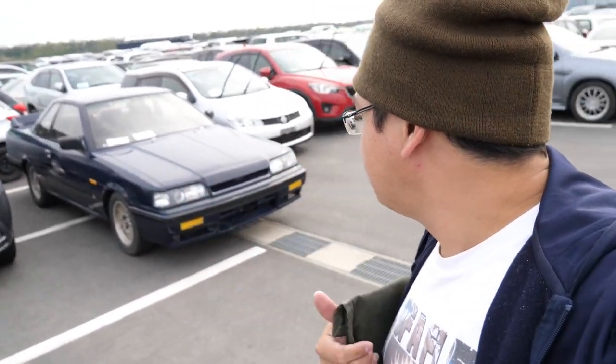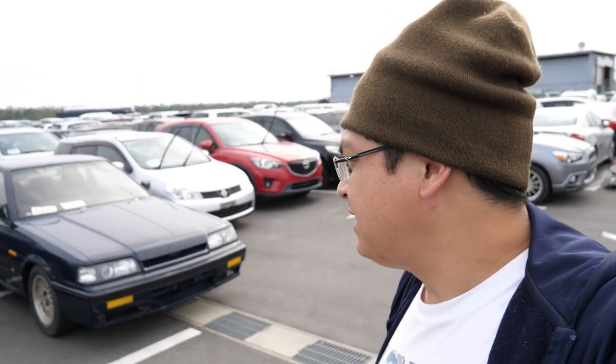All right, so we've got the R31 dropped off. They've already taken the 32, 33, and the Pulsar. Everything's all prepared and ready to go. So that's it — bon voyage to these cars, and they're off to their new homes.